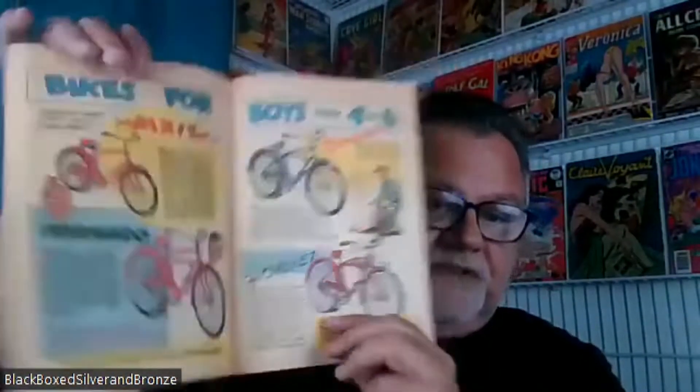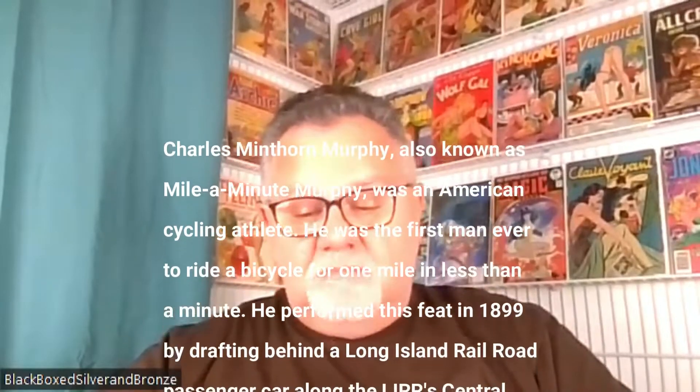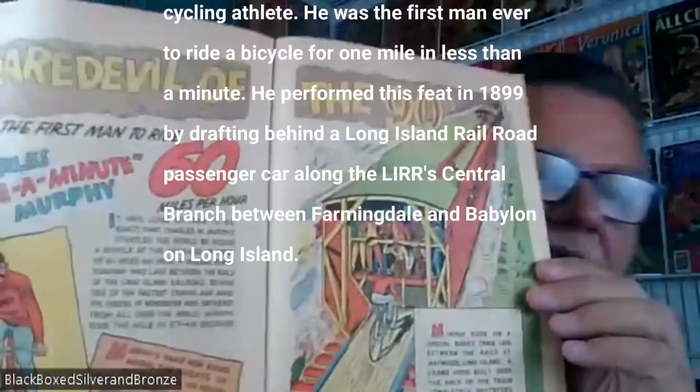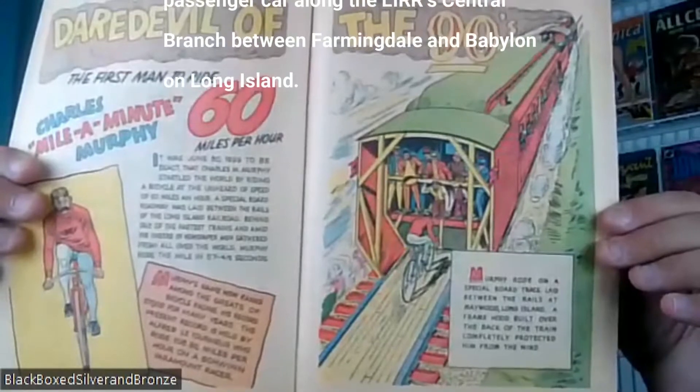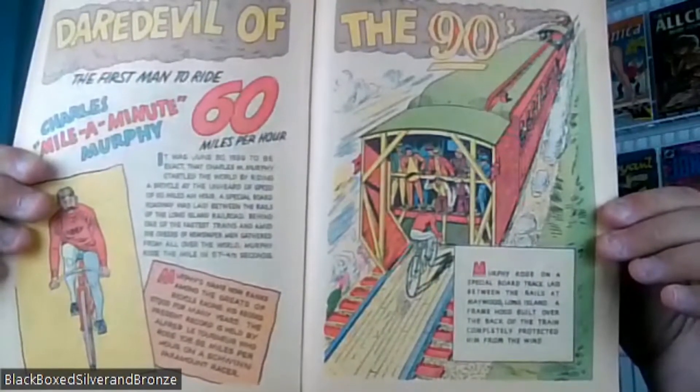The second thing was this 1959 promo comic on Schwinn Bicycles. Really cool. It shows you the first bicycle, and if you page through here, it shows you some of the different models that Schwinn was making for boys and girls. There's a section that shows you Schwinn's assembly line. And one of the coolest pages was about this guy named Charles Mile-a-Minute Murphy, who was the first person to ride a bicycle 60 miles an hour. They laid down some wood on the train track, put a covering over the rear of the train to get the air resistance out of the way, and then he rode his bicycle down the railroad track. I never heard of that — really cool. The back cover has another advertisement. Very cool promo comic.